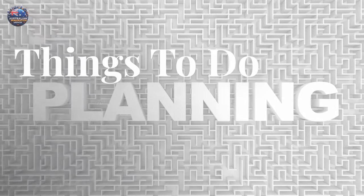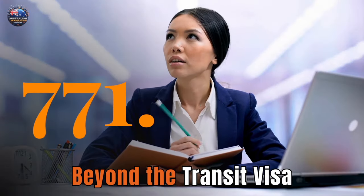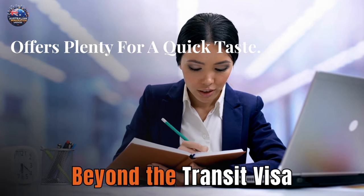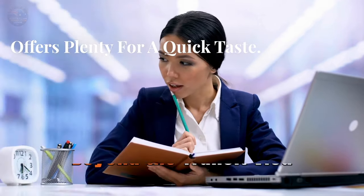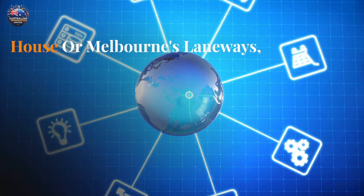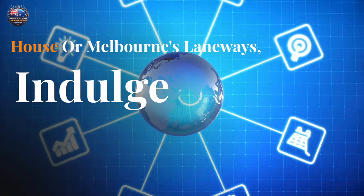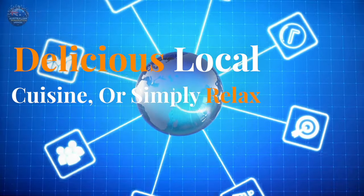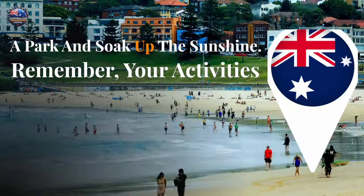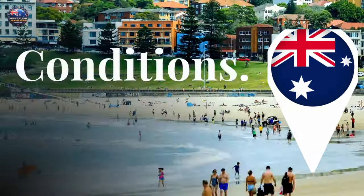Things to do on a transit visa subclass 771: if you have some time to spare, Australia offers plenty for a quick taste. Explore iconic landmarks like the Sydney Opera House or Melbourne's Laneways, indulge in delicious local cuisine, or simply relax in a park and soak up the sunshine. Remember, your activities must comply with your visa conditions.